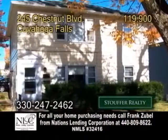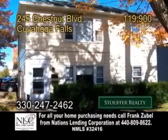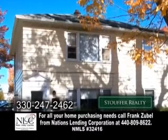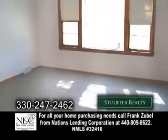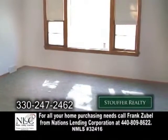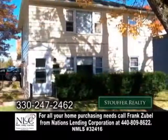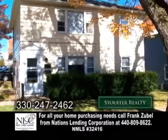A great investment opportunity in Cuyahoga Falls. This duplex features two units — each unit has two bedrooms and one bath. The living rooms offer carpeting, the kitchens have a dinette area, and there are plenty of updates including new furnaces and electrical.